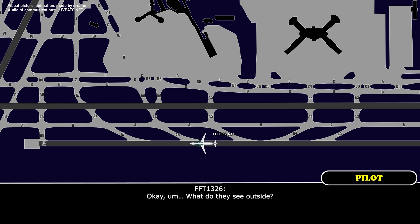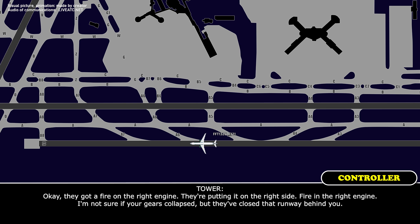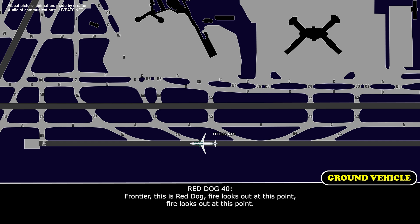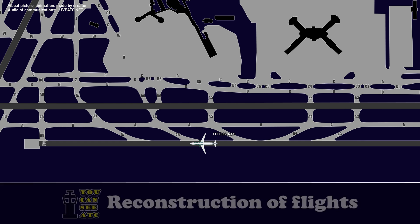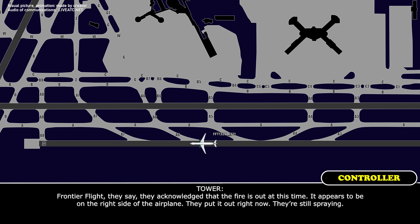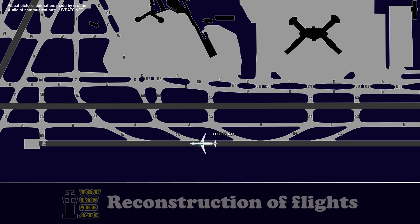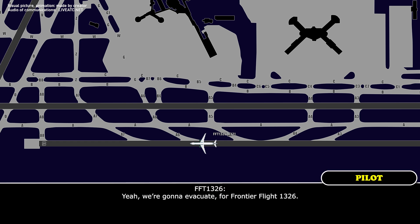What do they see outside? They've got a fire in the right engine — they're putting it out on the right side. Fire in the right engine. I'm not sure if the gear has collapsed, but they've closed that runway behind you. We're going to run a checklist. Red Rock unit — fire is out at this point. Frontier Flight acknowledges that the fire is out; it appears to be on the right side, they put it out, they're still spraying. We're going to evacuate — Frontier Flight 1326.